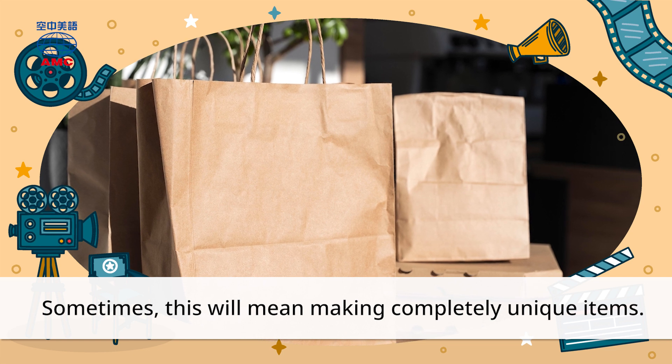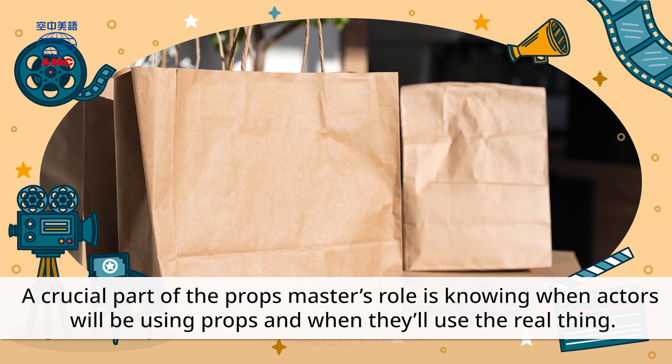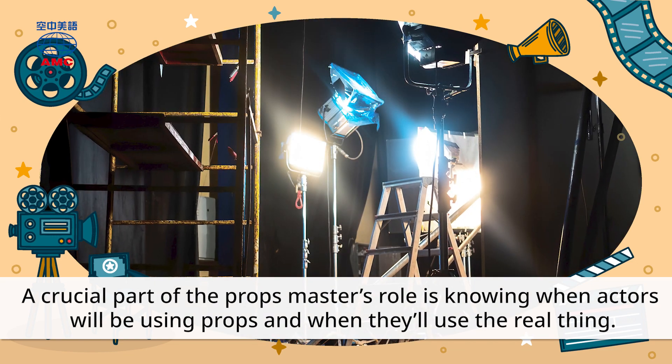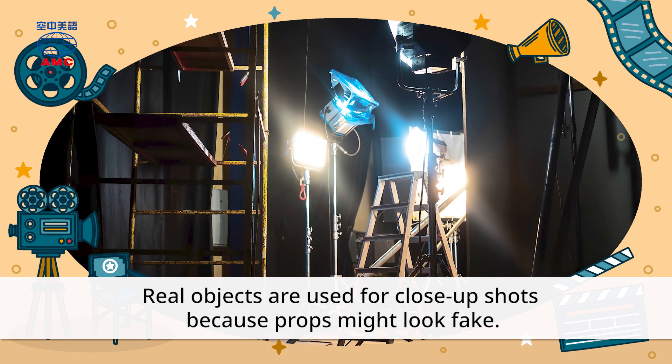Sometimes this will mean making completely unique items. A crucial part of the Props Master's role is knowing when actors will be using props, and when they'll use the real thing. Real objects are used for close-up shots because props might look fake.